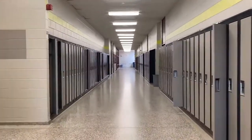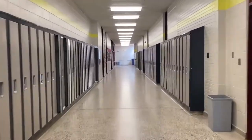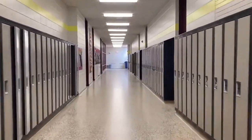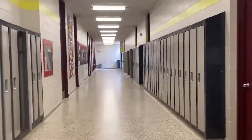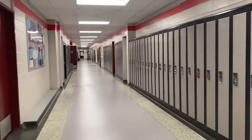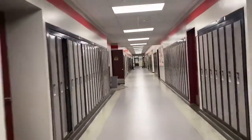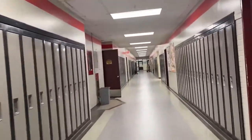Turning around, we head past some more language classrooms on our way to the tech hall. At the main intersection of halls in our school, we head back towards the grad hall by way of the geo hall, also known as the red hall. Here we have not just geo classrooms, but also civics, careers, and humanities classrooms.